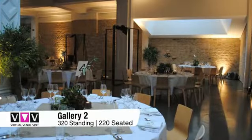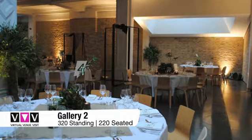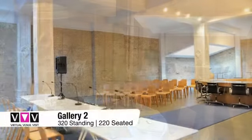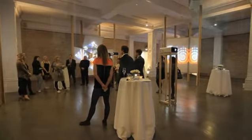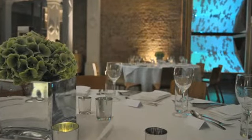Gallery 2 is our principal event space at the Whitechapel Gallery. The former central reading room of the Whitechapel Gallery, this space now hosts newly commissioned contemporary work, offering guests the exclusive opportunity to dine alongside new and celebrated works of art.